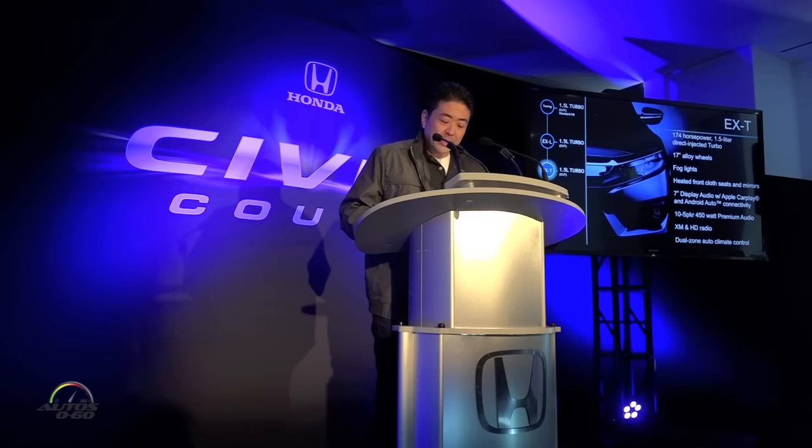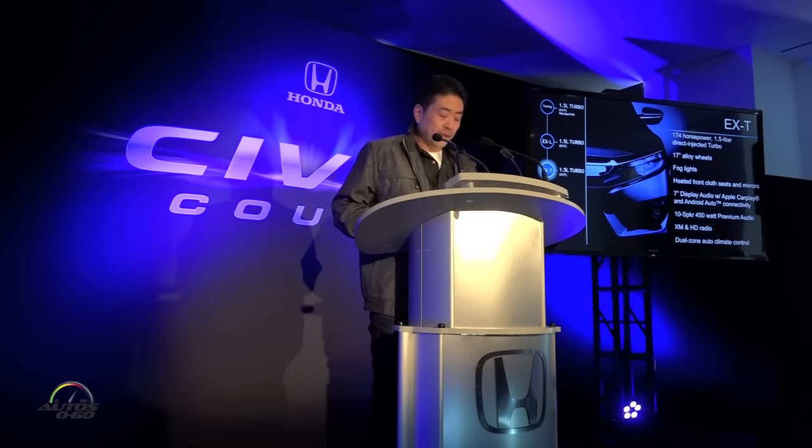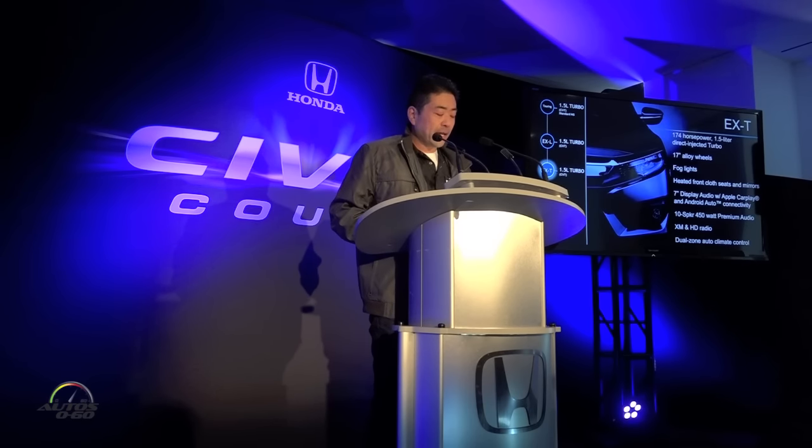And for customers seeking performance, the EXT offers the sporty 1.5-liter turbo motor, which provides the best balance between fuel economy and performance. And because we believe that this will be the most attractive for young image-leading customers, we've included a standard 450-watt 10-speaker audio system, along with 17-inch alloy wheels, and connectivity via Apple CarPlay and Android Auto.